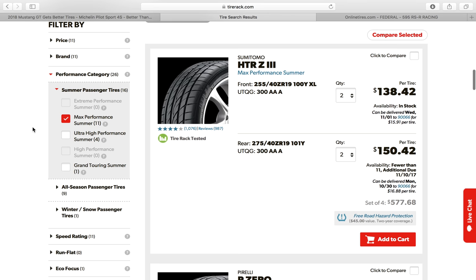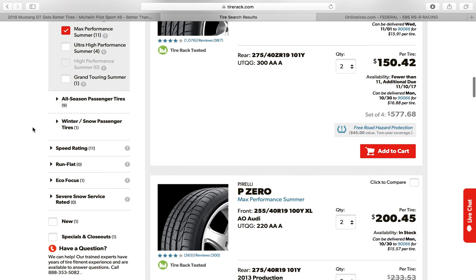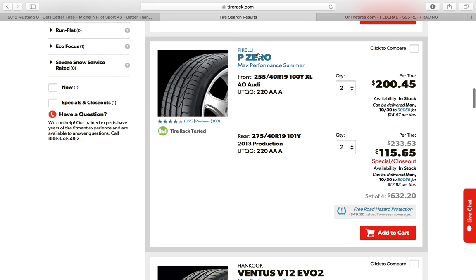As I was scrolling down looking for tires, I noticed the Pirelli P0s are on sale for $115 for the rears. These are the previous generation P0s — the 2013 version — so not the ones that come stock on the Mustang, but the previous generation.